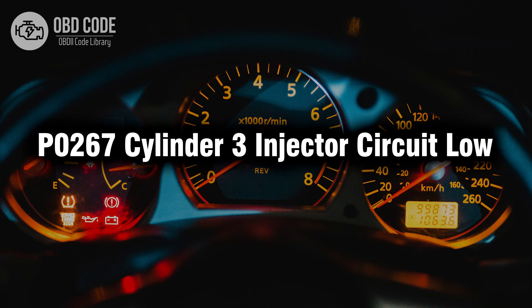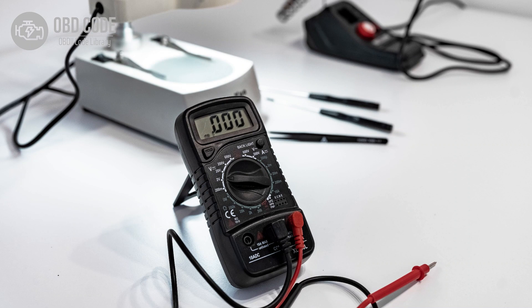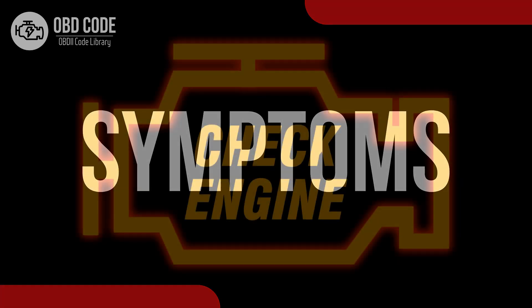Welcome. In this video we will talk about code P0267, its symptoms, causes and possible solutions. The P0267 trouble code is associated with cylinder 3 injector circuit low, indicating a low voltage condition in the circuit for the fuel injector in cylinder 3. This code is commonly found in vehicles with multiport fuel injection systems.